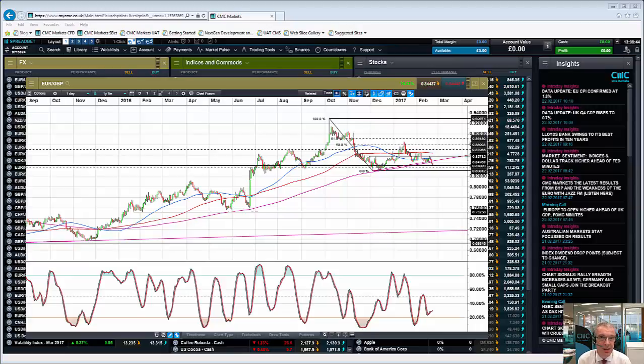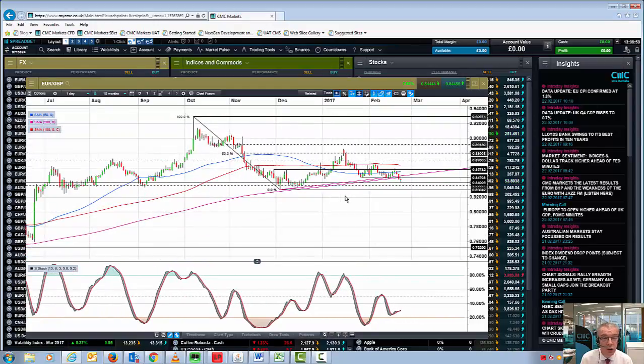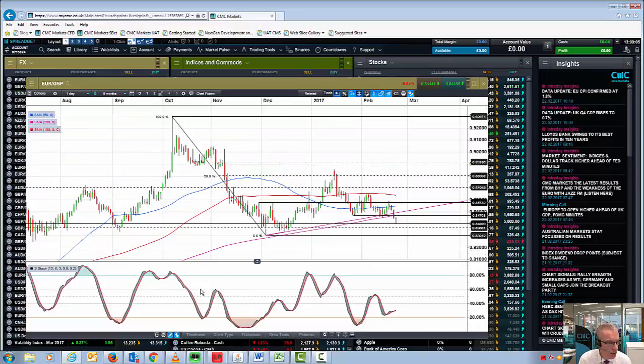Over the course of the past few days that is no longer the case. Last night we broke below the 200 day moving average for the first time since the end of 2015, and now the price action is trading below the 200 day moving average. This could well be an early signal of further euro weakness and sterling strength.